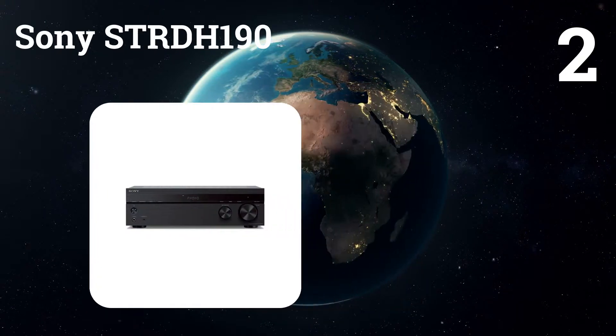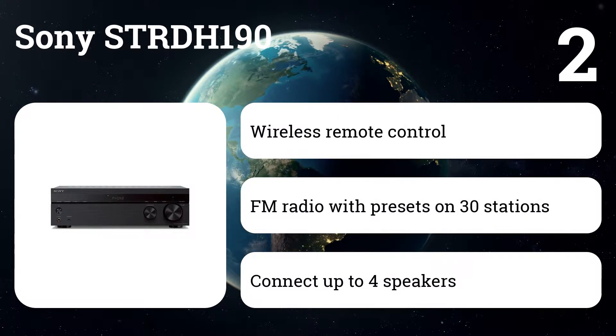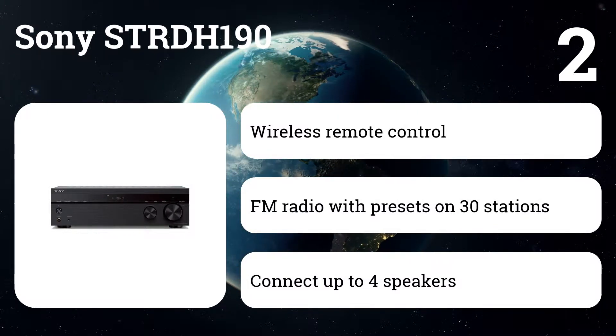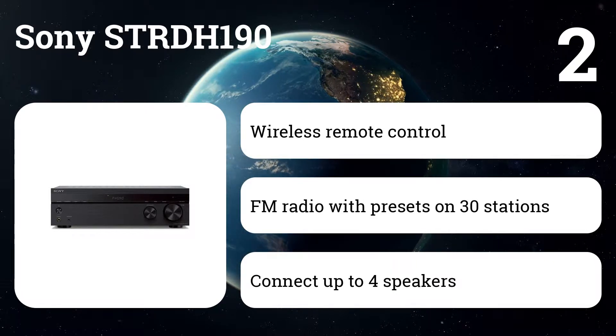Number two: Sony STRDH 190. Enjoy the sweet sound of vinyl or streaming from your digital music collection. The perfect combination for music lovers who need a stereo with a classic sound from all your music sources.